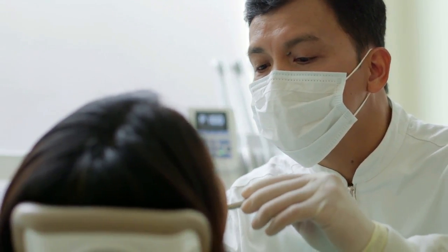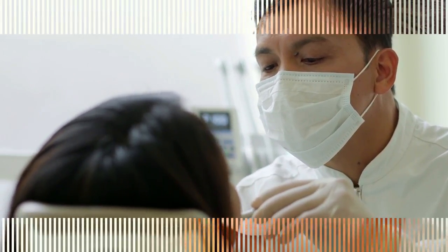Receding gums is a common dental problem because of its subtle onset. In fact, most people don't even know they have gum disease because it occurs so gradually. Generally, the first sign of gum recession is usually tooth sensitivity.